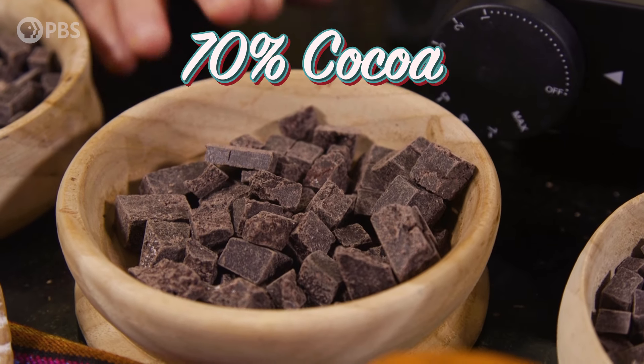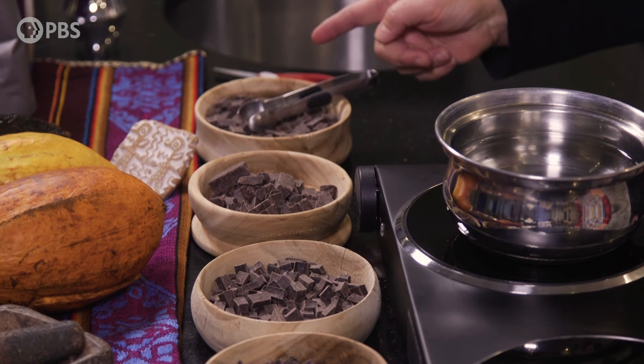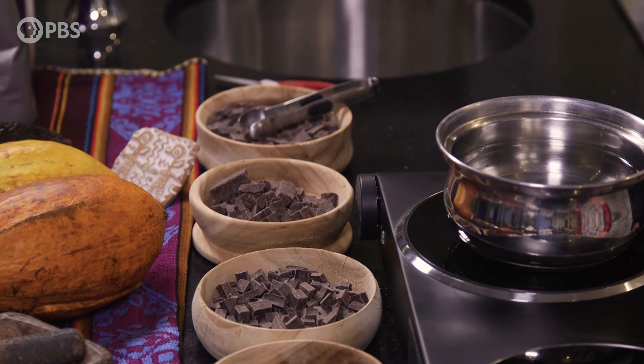What do we have next? We have 70%, but this one's our rustic chocolate, so the texture is going to be very different. It's not refined as much as the other chocolate you tasted, so it has crystals in it. Oh, I like the rustic.